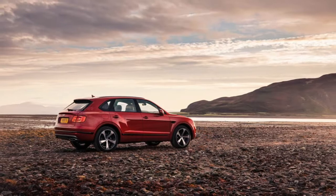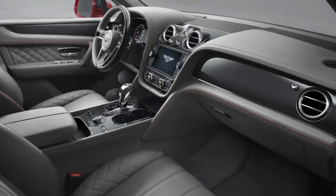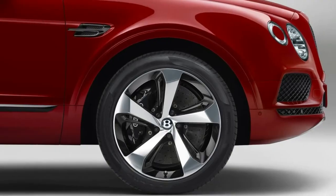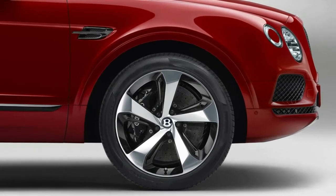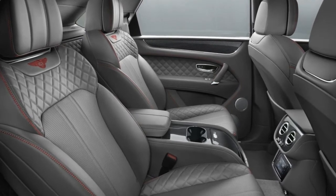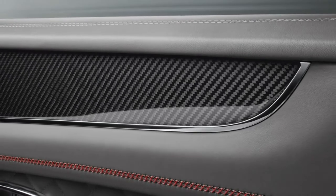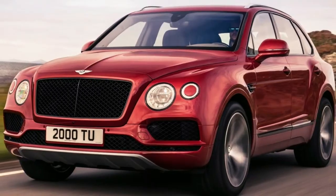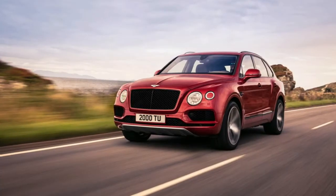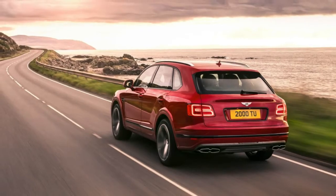The 4.0-liter twin-turbo V8 in Bentley's SUV kicks out 542 horsepower and 568 pounds-feet of torque. That's less than the 600 horsepower and 664 pounds-feet available in the 6.0-liter W12 with which it launched, but it's more than the V8 in the previous Continental GTs ever offered, even in 582 horsepower / 531 pound-feet spec. It's the exact same output as the version found in the latest Porsche Panamera Turbo, which tells you a lot about where it comes from, as opposed to the previous Audi-sourced engine.